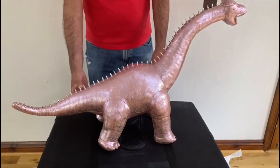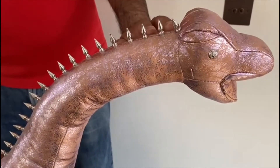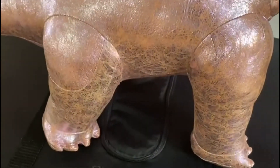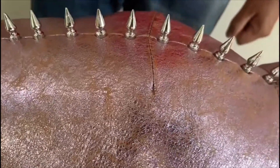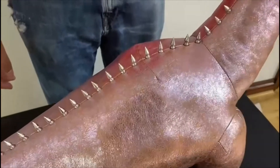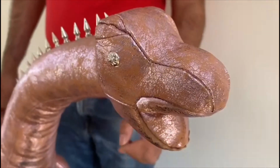So let's take a closer look at it. We can see it's got these spikes on the top here, which run all the way down from the back of the head to the bottom of the tail. This piece is roughly about three foot, I'd say. If you take a closer look at the head, we can see the detail there of the eye. And of course it's got teeth which are made out of leather.